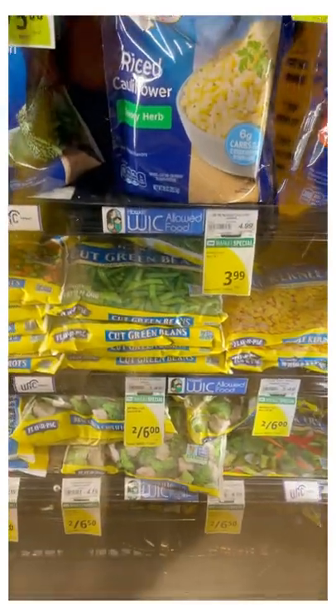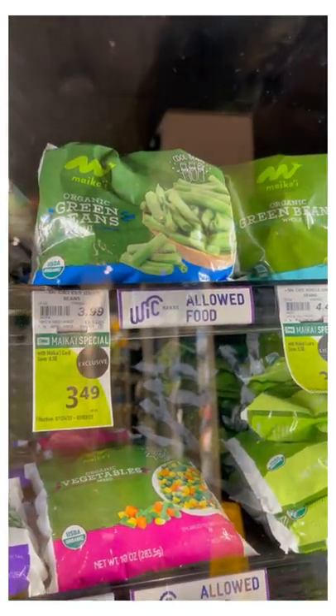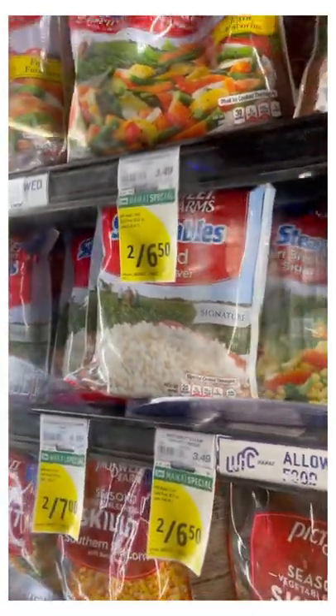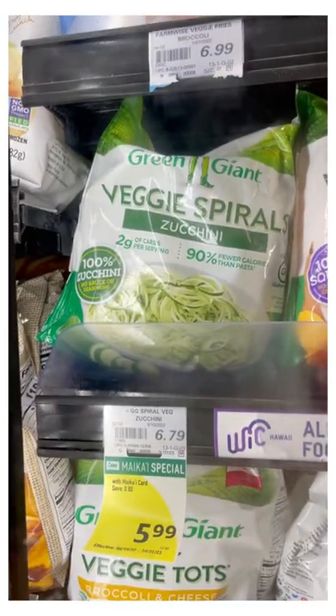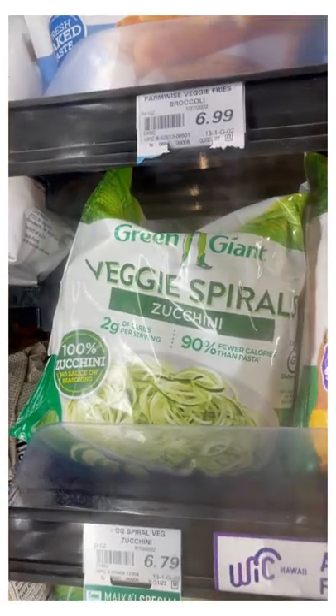Frozen veggies are often flash frozen shortly after being picked, so they do retain a lot of their original nutrients. Here are some great frozen greens as well as cauliflower rice — always a great substitute for rice. Zucchini spirals are life, you guys, as a great substitute for pasta. That's what you want to go for.